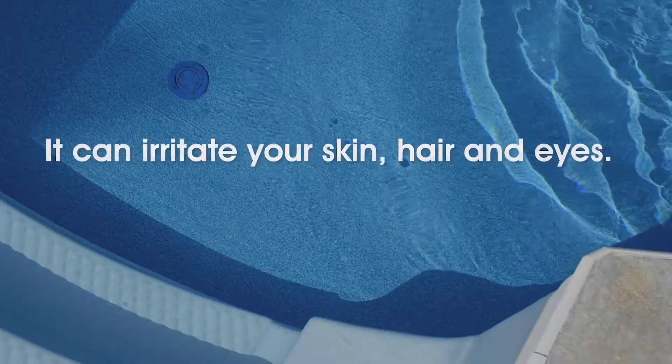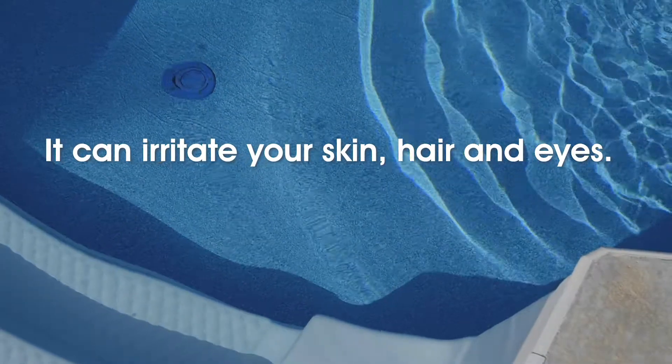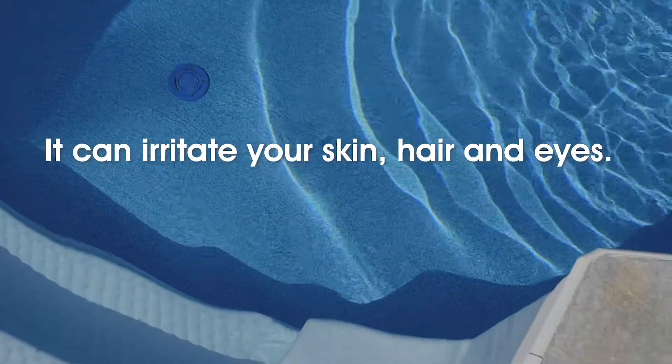What does happen if you put too much chlorine in a swimming pool? Swimming in a pool with a high chlorine level above five parts per million could irritate your skin, hair, and eyes. But it's important to call out that smelling chlorine is almost always not what you think it is — that pungent chlorine smell, the signature scent of water parks and public pools, is actually evidence of not enough chlorine.